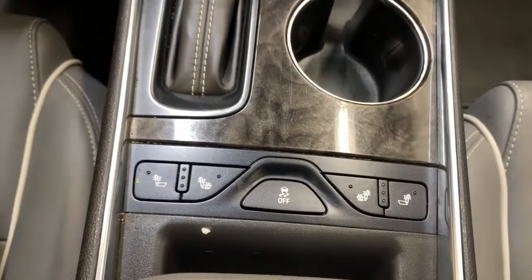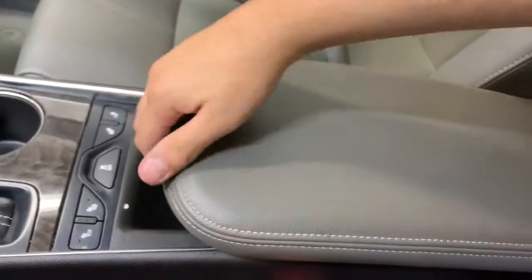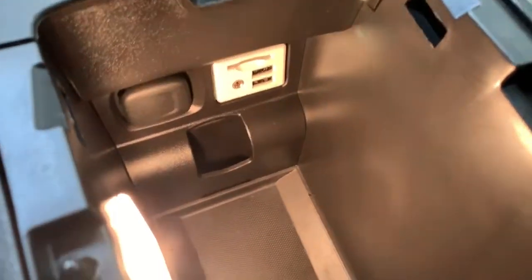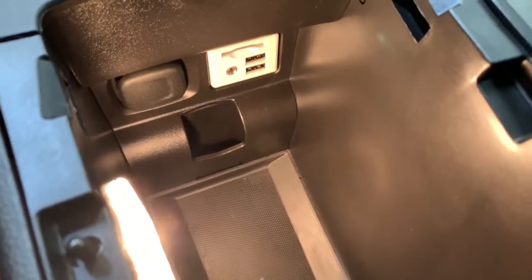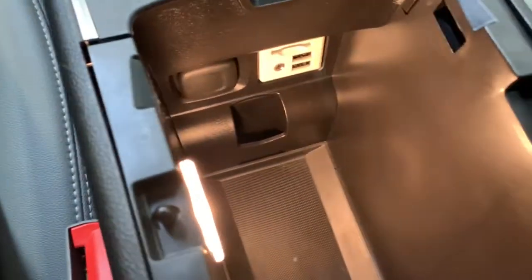Here we have the heated seat controls for the front seats and traction control in the middle. There's a nice big armrest, and a tray that gets out of the way when needed. Underneath you'll find two USB ports, an auxiliary input, an SD card reader, and a 12 volt outlet.